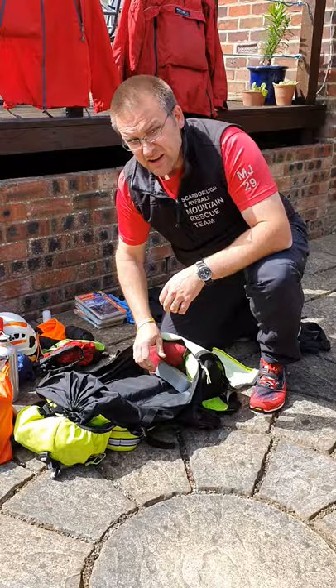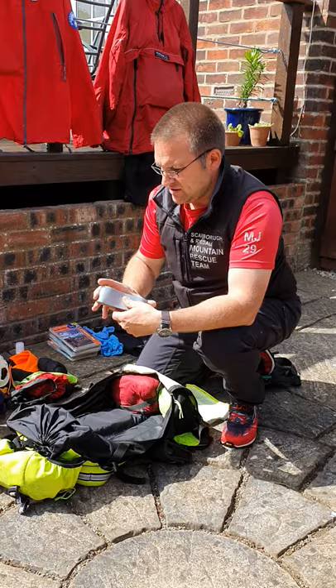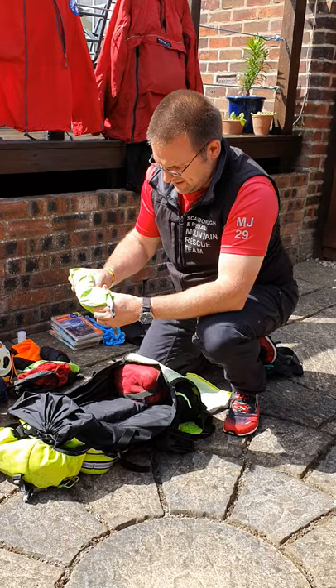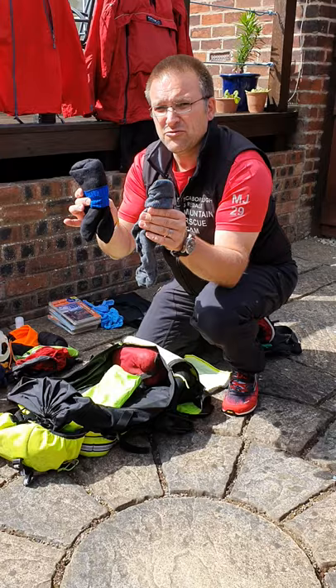Getting towards the bottom of the sack now: duct tape, with a million and one uses — repairing a ripped coat, repairing a rucksack, helping to package your casualty. And another dry bag similar to the gloves and hats one, but this contains a couple of pairs of spare socks. So even if my boots get soaked, I can take them off, put some dry socks on, and keep on with the task in hand.